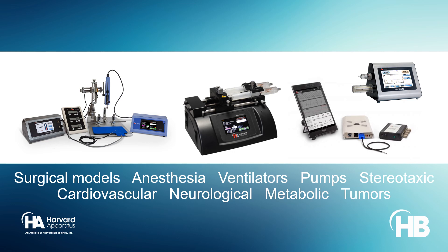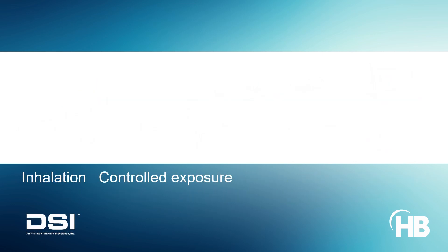Examples may include cardiovascular models, ischemia reperfusion, brain injury, neurodegenerative diseases, spinal cord injury, orthopedic models, obesity and metabolic disease models, and tumor implantation.